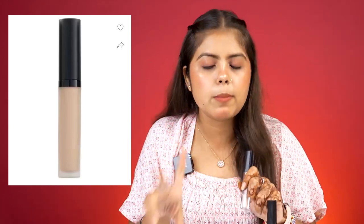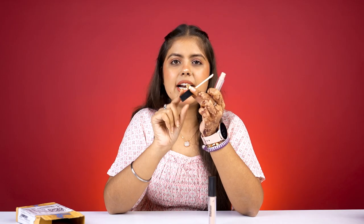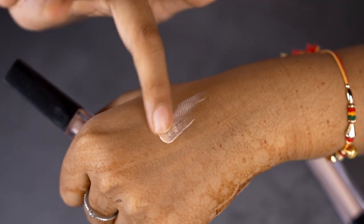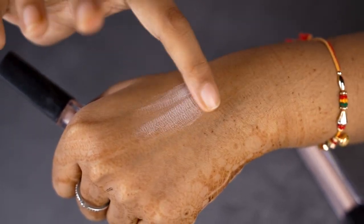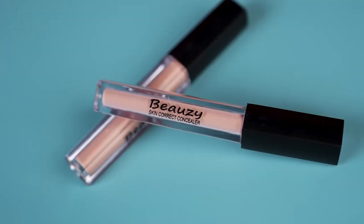Our first product is a concealer. It comes in a single shade. The branding is Beauty Skin Correct Concealer. You can see how much skin is correct. The wand is good but the upper side is a little loose. The fragrance is a little bit, not too irritating. If you talk about application, it looks like a tinted lip balm texture. If you blend it a little, it comes off your skin. I don't feel like it is a concealer. Overall, this product is a fail for me — I definitely don't recommend it.